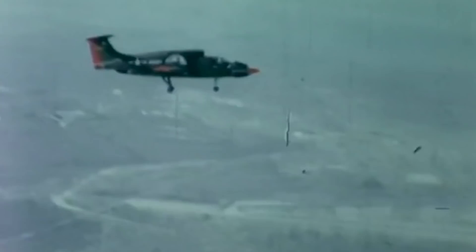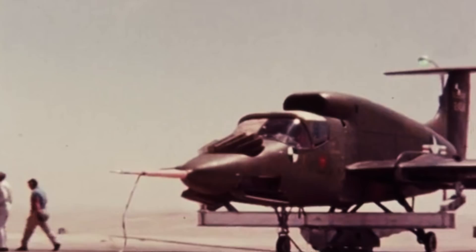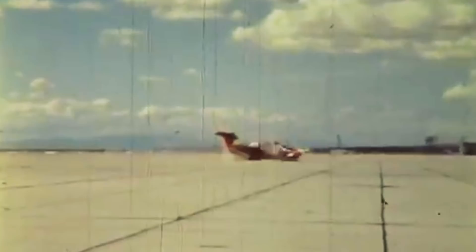Although impressive, the aircraft was not without its controversies. Its multipurpose roles created growing animosity between the US Army and the US Air Force. Both the Marines and the Navy had to pick sides, and the Pentagon had to intervene to enforce order between the military branches.